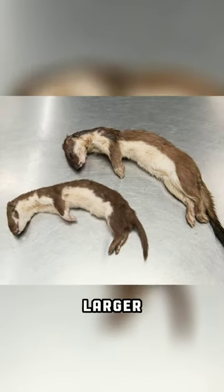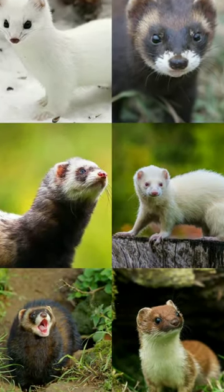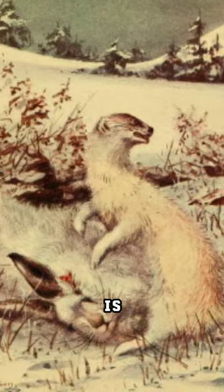Also, stoats are larger, measuring around 8 to 12 inches without the tail. Least weasels are 5 to 8 inches at best. Both of them are from Mustela's subfamily of family Mustelidae. Where both species coexist, stoats tend to chase weasels away, and sometimes they hunt and eat least weasels, especially when food is scarce.